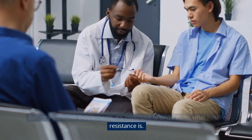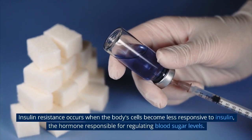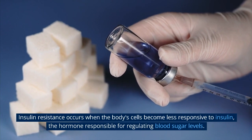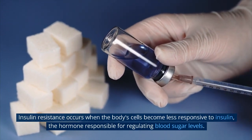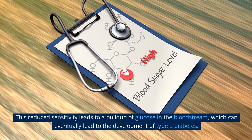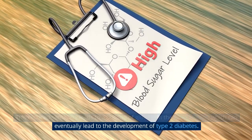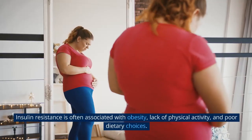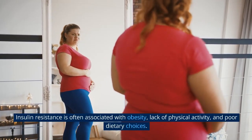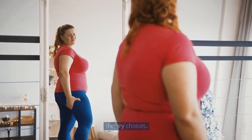Section 1: Understanding Insulin Resistance. Before we discuss supplements, it's important to understand what insulin resistance is. Insulin resistance occurs when the body's cells become less responsive to insulin — the hormone responsible for regulating blood sugar levels. This reduced sensitivity leads to a buildup of glucose in the bloodstream, which can eventually lead to the development of type 2 diabetes. Insulin resistance is often associated with obesity, lack of physical activity, and poor dietary choices.